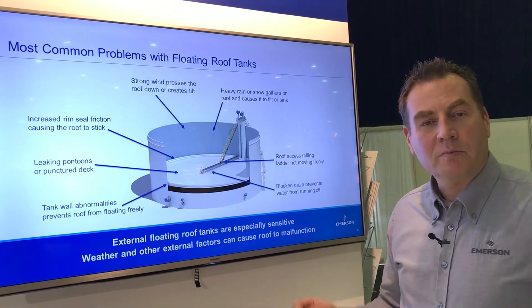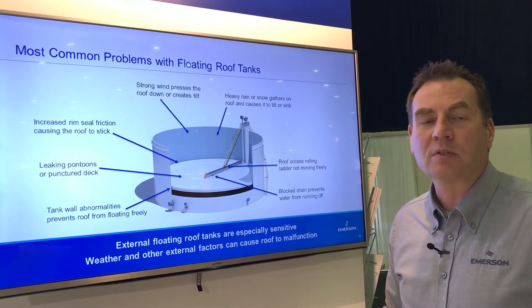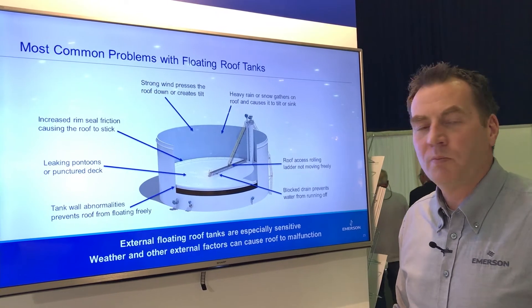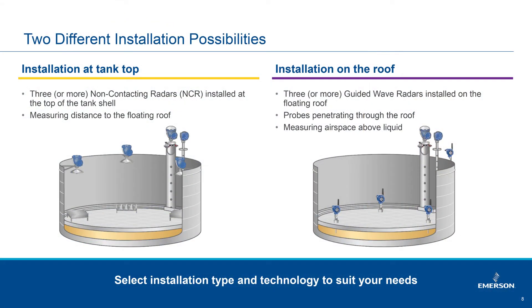In the past we had to monitor the tanks by visual inspection — going up and taking a look at what's going on. With today's safety drives we want to keep people off the tanks, so we need an automated remote solution to monitor what's going on in a more proactive way.